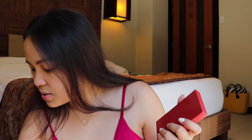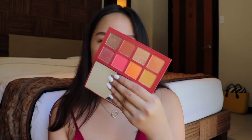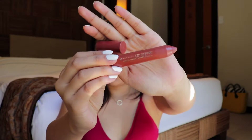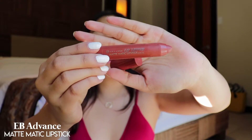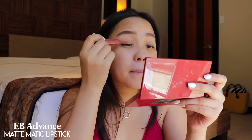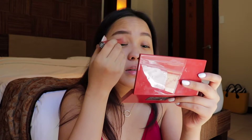I kind of want to do eyeshadow, but something that's very natural and very light. I do have my small palette that I always use on my channel, and I also have this Mathmatic lipstick from EB Advanced. This is what I use to apply on my eyelids and it looks pretty okay. I'm just going to apply a decent amount and spread that in — you can use any other lipstick or even eyeshadow, that's fine.